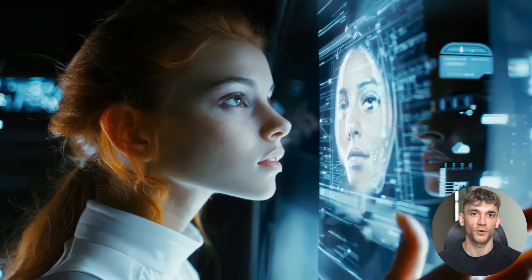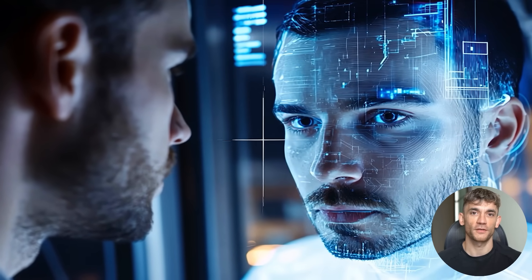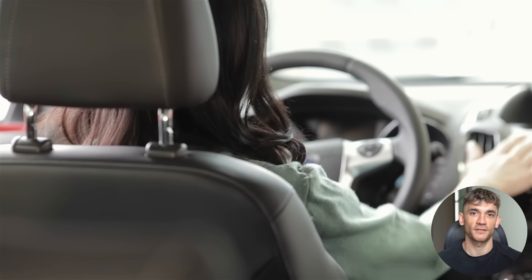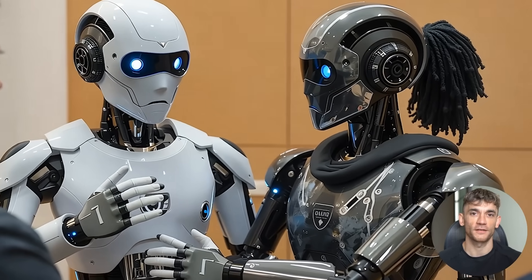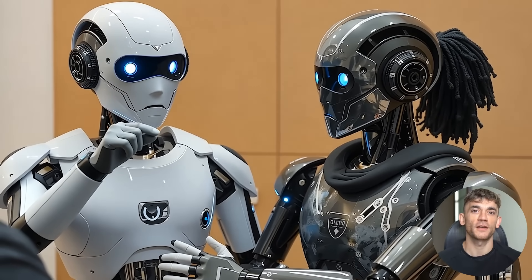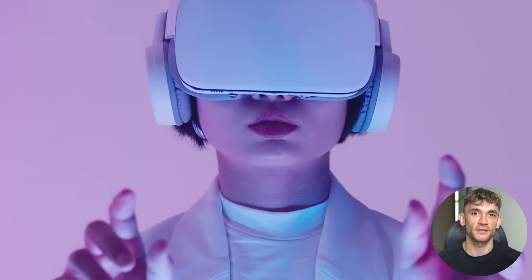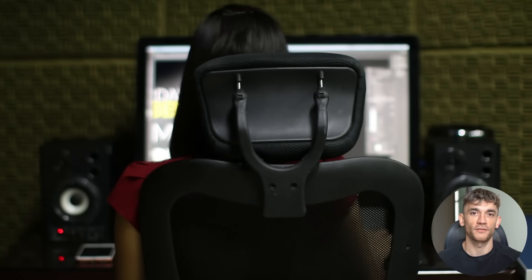Here's how I see it playing out. You'll use GLM 4.5 for the bulk of your AI tasks because it's so cheap, then use premium models like O3 or Claude for the really critical stuff where you need the absolute best performance. It's like having a Honda Civic for daily driving and a Ferrari for special occasions — both have their place. The real game changer is that GLM 4.5 makes AI accessible to businesses that couldn't afford it before: small agencies, solo entrepreneurs, startups with tight budgets. Now you can get 90% of the performance for 1% of the cost — that levels the playing field in a major way.